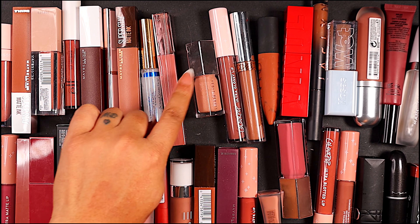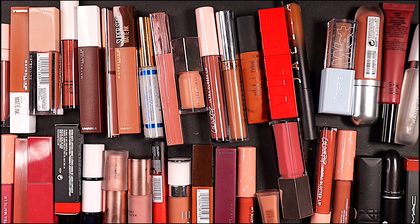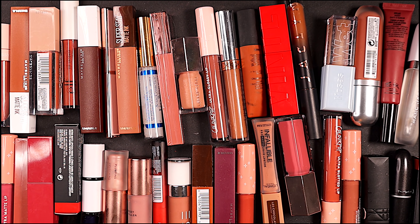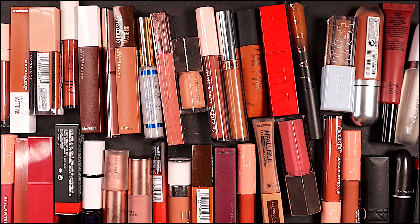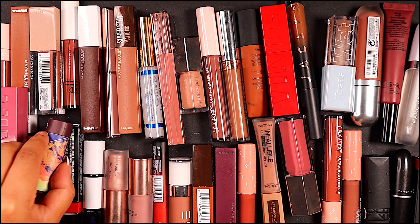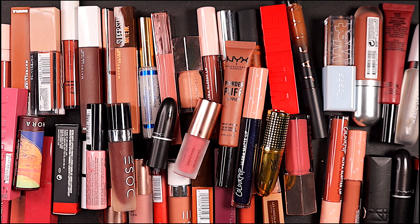Colourpop was actually nice enough mid last year to send over their entire collection of lip products. I actually really do like these, especially the ultra blotted lips. They have the matte lips, the glossy lips, and the blotted lips, which is like a velvety texture almost — that is really pretty. So I'm going to keep that. This NARS lippy is really nice to pair with like a brown lip liner, so I do want to keep her. I'm also going to keep the Fenty — this is in RiRi.